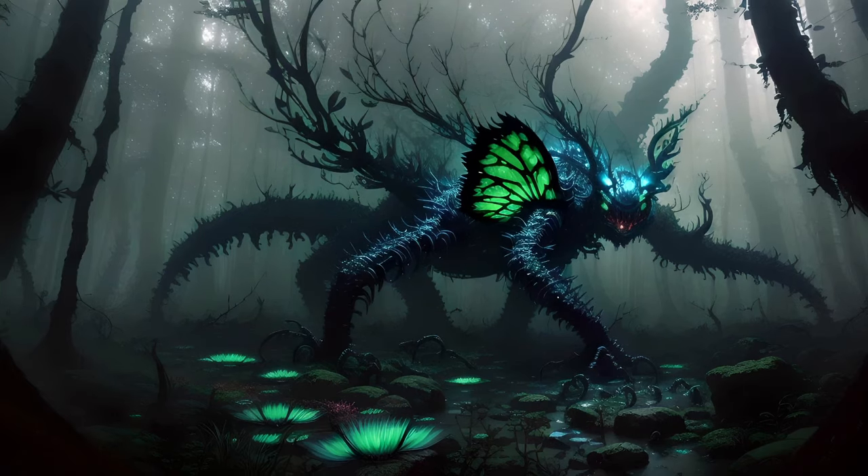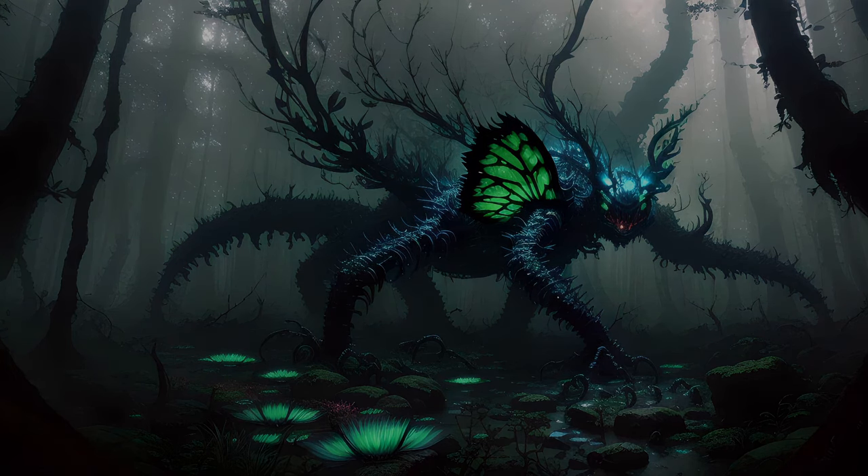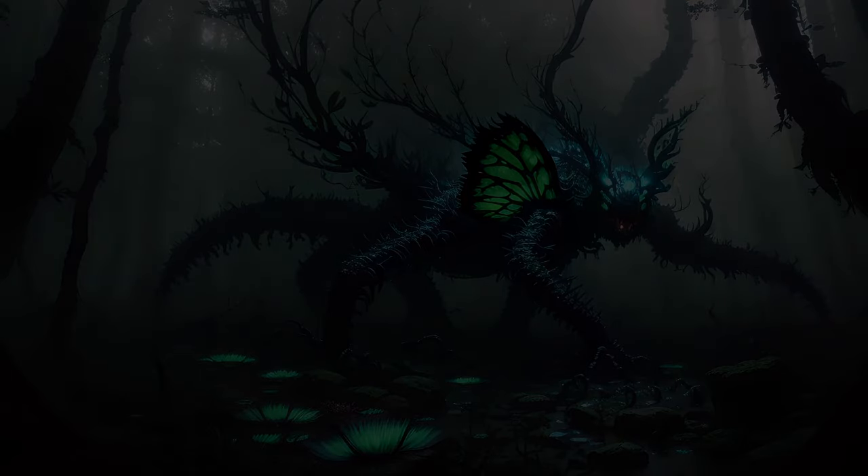Yet these creatures are quite real, even if they are typically too small for us to even be aware of. So let us take a few minutes to consider just one such habitat in the form of a hypothetical sort of voyage.